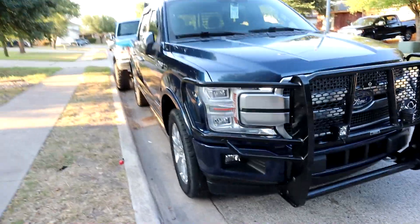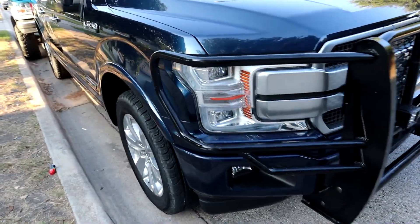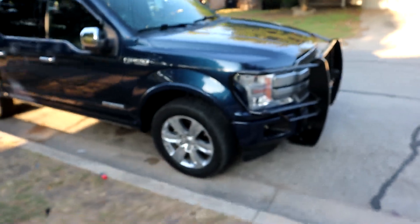Let's check this thing out. Here she is — my new, or new to me, 2019 F-150 Platinum. Are you ready for this? Power Stroke baby — turbo diesel. What the hell is even that?